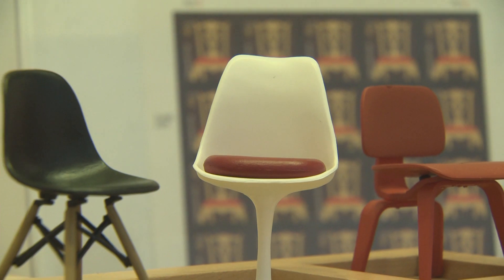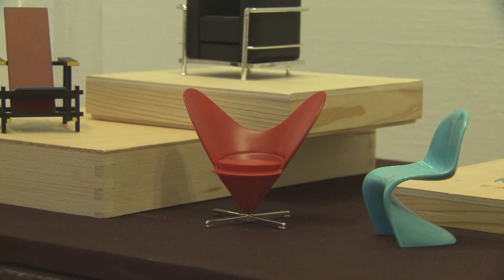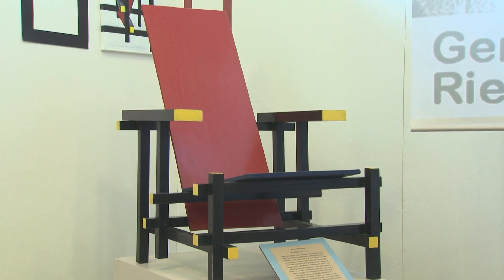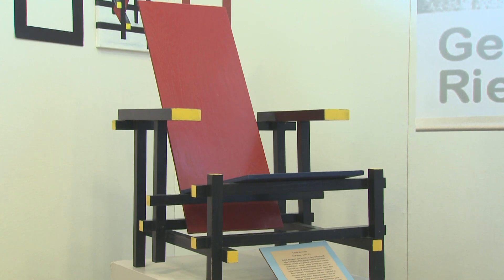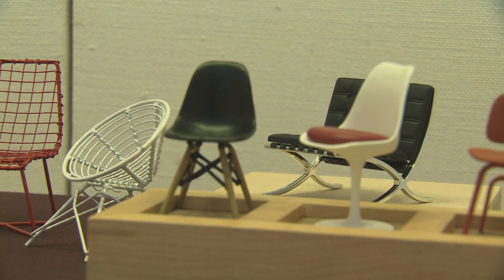Animals lie on the ground. People elevate themselves up off the ground. It's the difference between animals and humans — a chair is a really distinguishing factor.